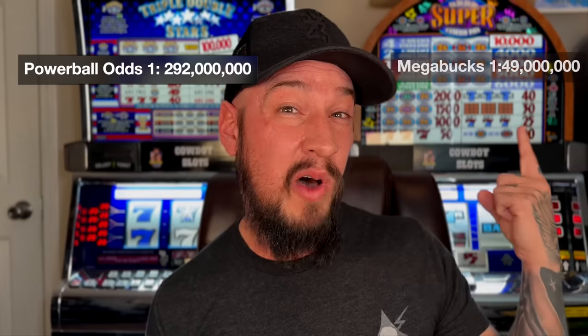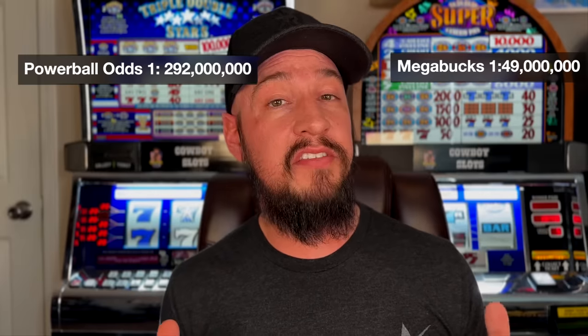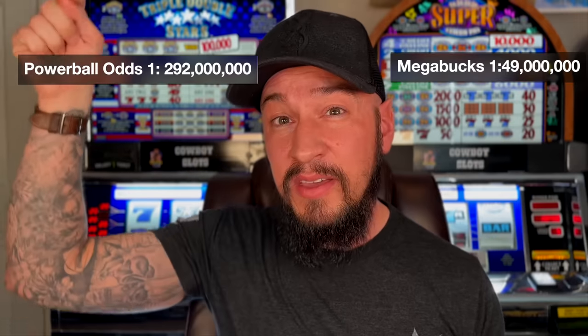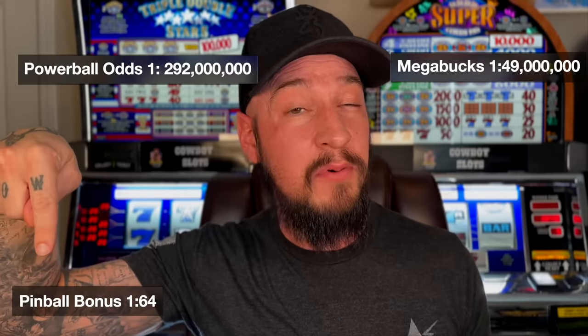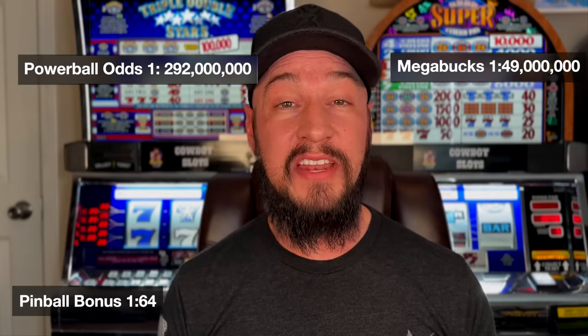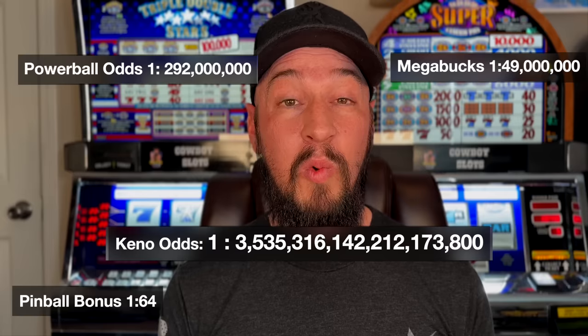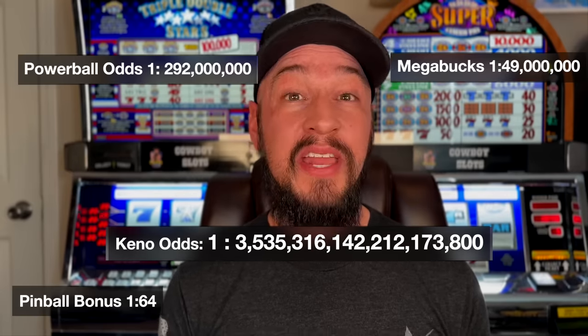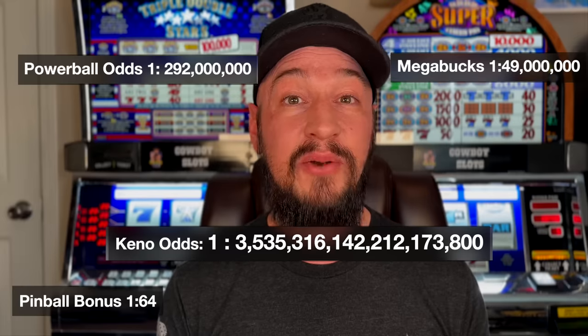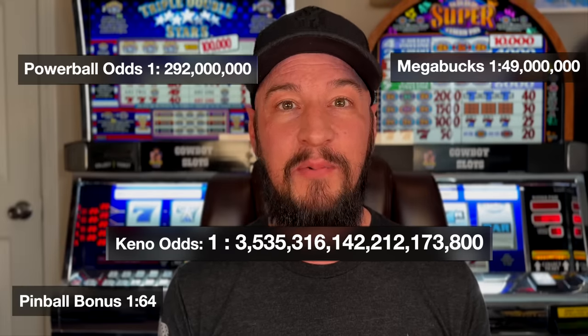Let's do a quick numbers comparison. The odds of hitting the Powerball lottery is 1 in 292 million. The odds of hitting the Megabucks progressive is a little over 1 in 49 million. Just to put this all in perspective, the odds of hitting the bonus on Pinball is actually 1 in 64 — not 6,400, not 64,000, just 1 in 64. Now, are you ready for this one? The odds of hitting all 20 numbers in Keno is 1 in over 3 quintillion, meaning you can actually hit the lottery several times in a row and still have a better chance than winning the game of Keno.